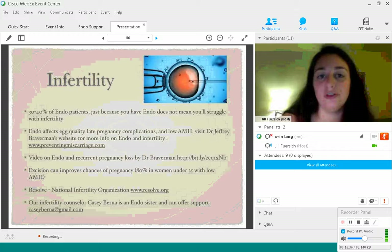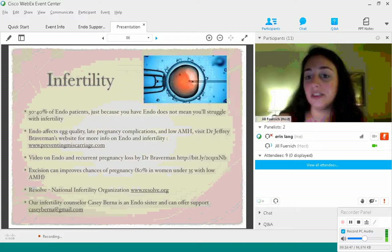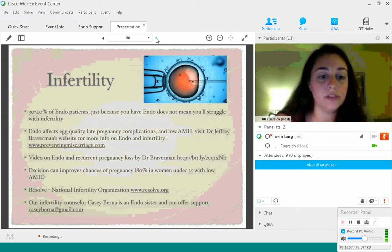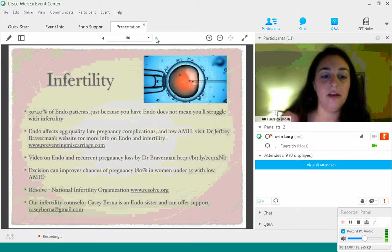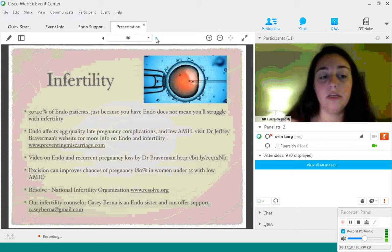Endometriosis can really get in the way of producing a child — because of egg quality or because the fallopian tubes might be blocked. A fantastic organization is Resolve, the National Infertility Organization, at resolve.org. Also, EndoWarriors works with Kiki Berna — she's an endo sister and infertility counselor who recently moved to North Carolina and is our satellite head there. She's offered to personally support anyone here tonight who's seeking help with infertility.